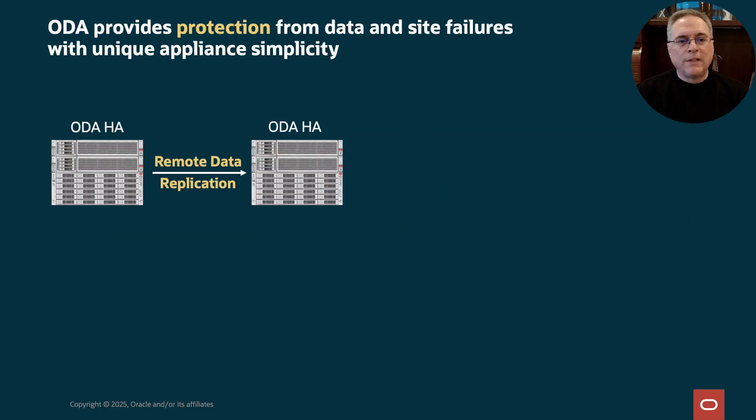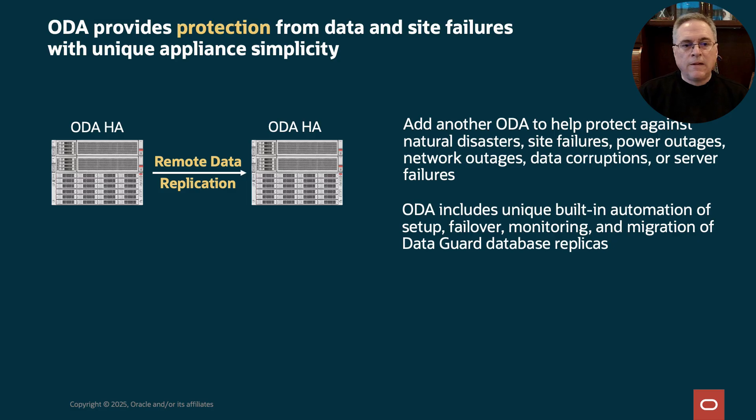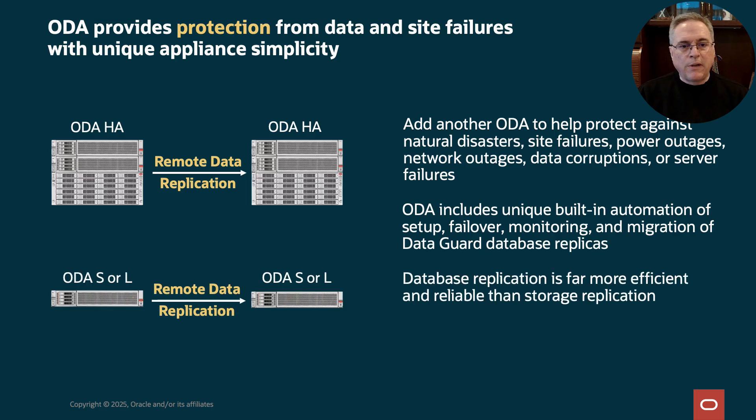Let's talk about Oracle Data Guard and DR automation. Data Guard is proven technology that efficiently replicates data across systems. Normally those systems are distributed across long distances to protect against disasters, site failures, power outages, data corruptions, and server failures. ODA includes built-in setup and operation of Data Guard. The best practice is to run ODA HA at each site for local HA, but you can also use Data Guard on ODA S or L models as well.